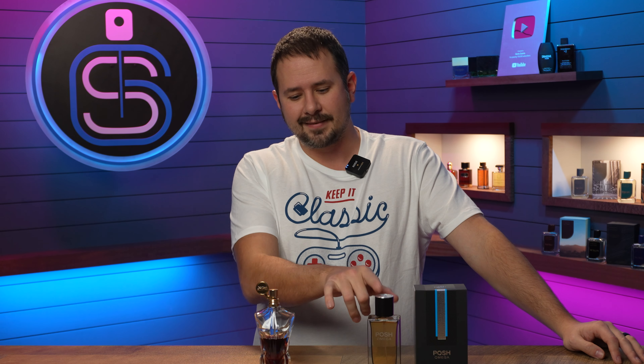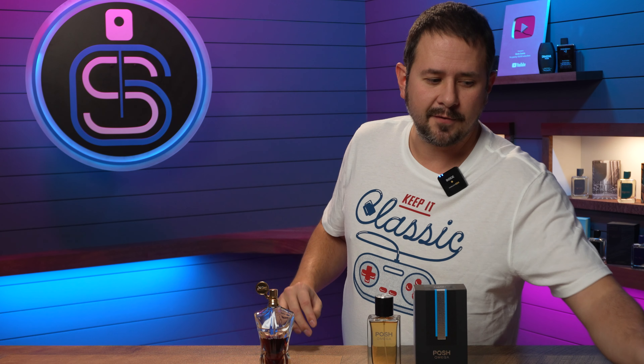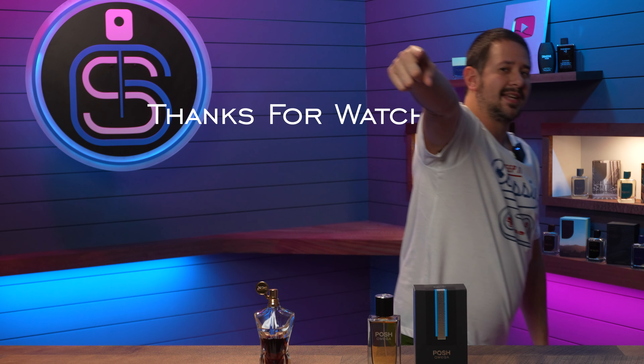Posh Omega and Essence de Parfum are really close. This is not one of those times where you say a clone is 60% or 70% — this is like 90% Essence de Parfum. Fall and winter, evening wear, Posh Omega is going to have you smelling fantastic. Such a bummer that the original got no love, because if you could still easily find it, I'd be talking about it with regularity. Alright guys, that'll do it for me — thank you for hanging with me, stay safe out there, I'll see you again soon.